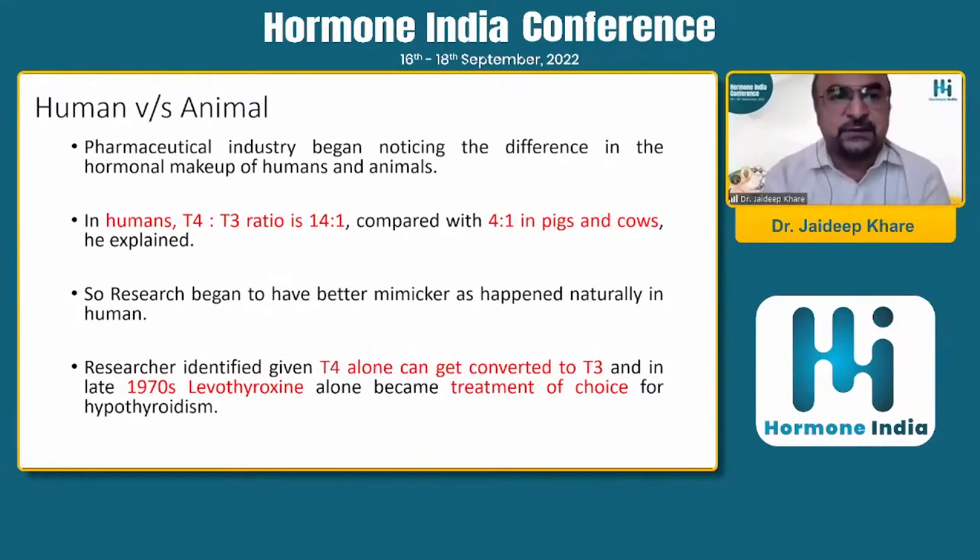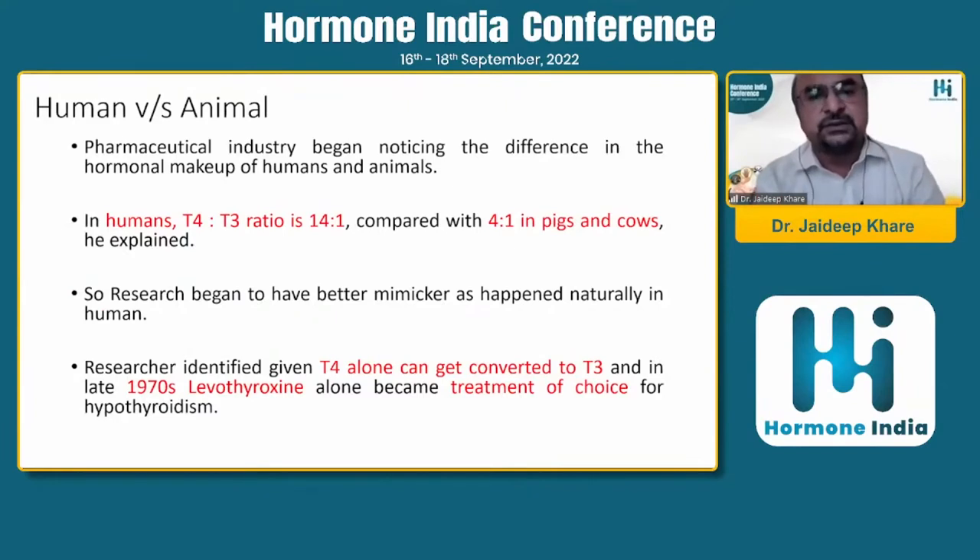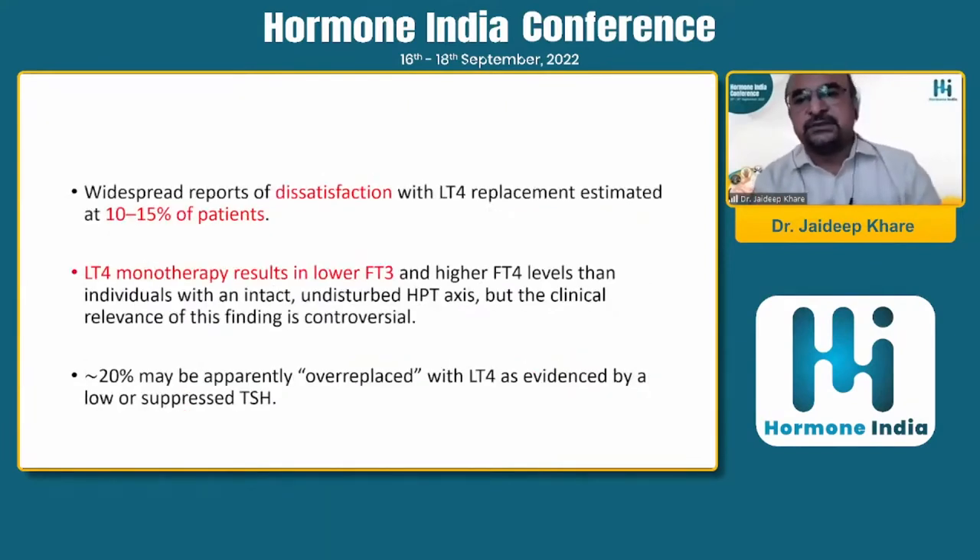There is a difference between animal and human thyroid physiology that the pharmaceutical industry noticed. In humans, the ratio of T4 to T3 in peripheral blood is 14:1, but in pigs, cows, and sheep it is approximately 4:1 or 5:1. The reasoning was that if we replace T4 itself, deiodinase enzymes in the body will convert it to T3. Benefits include easy consumption, long half-life, and better convenience - though 10 to 15% of cases still showed dissatisfaction.